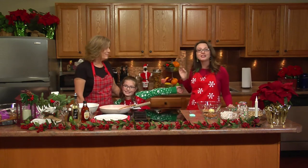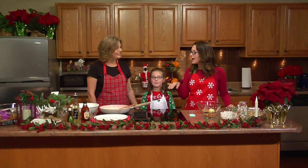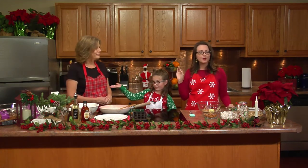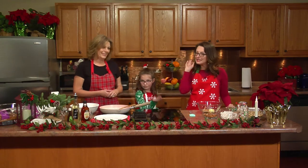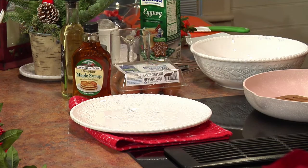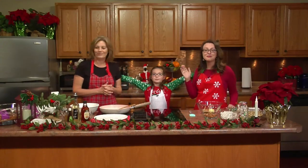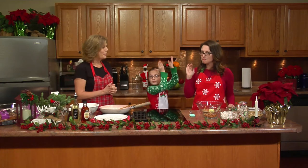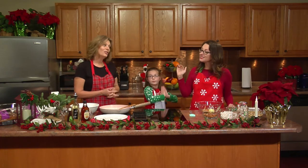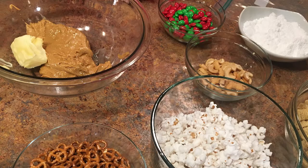It's the holiday season and we have two decadent recipes that we're going to share with you. Decadent is the theme today, right Madeline? We're going to be making reindeer munch and a whole wheat eggnog French toast. Madeline's going to help us with both of these recipes.